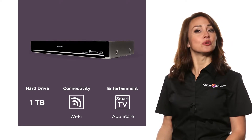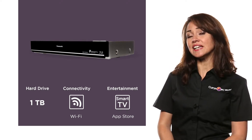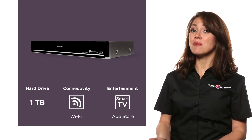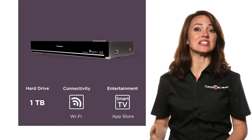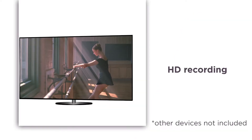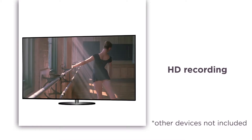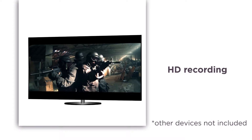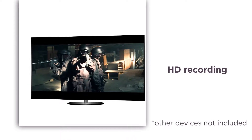With the ability to upscale your Blu-rays to near 4K quality and an integrated 1 terabyte hard drive, there's not much this Panasonic Blu-ray and DVD player with Freeview can't do. You can record in HD using the two Freeview tuners and record up to 259 hours of HD content onto the built-in memory.